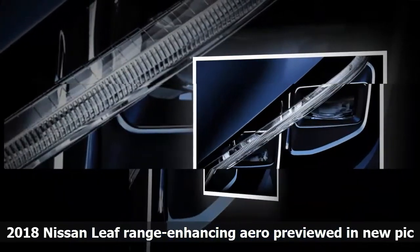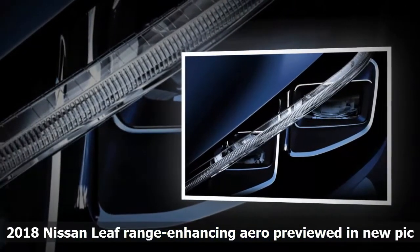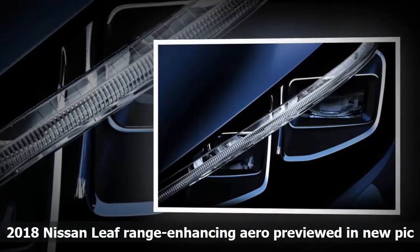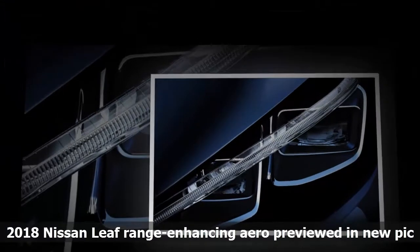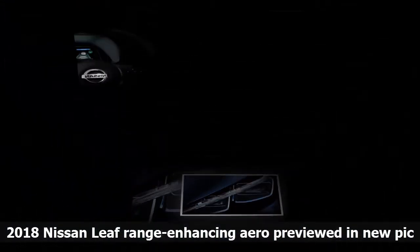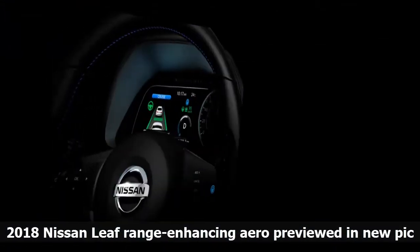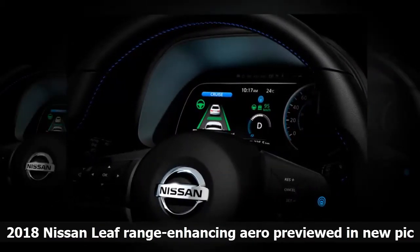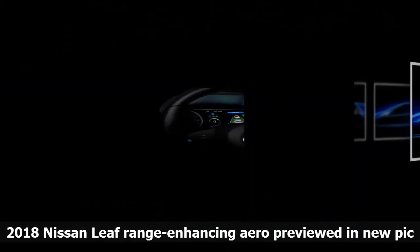The gains will also come thanks to new battery pack options for the LEAF that will enable Nissan to sell it with a variety of specs, as Tesla does with its models. The largest battery could double the 30 kWh lithium-ion pack found in the highest spec version of the current LEAF, beating the latest Renault Zoe by about 90 miles.